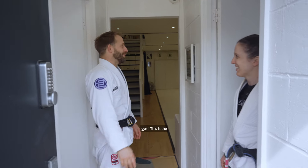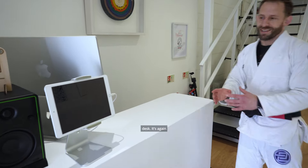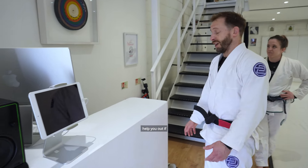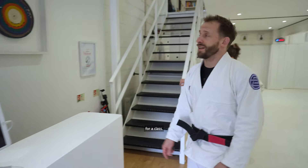Welcome to our gym. This is the entranceway and our reception desk — a very exciting reception desk. There'll pretty much always be someone here to help you out if you need it. Class check-in is all done through this iPad, so whenever you come in you need to register for a class.